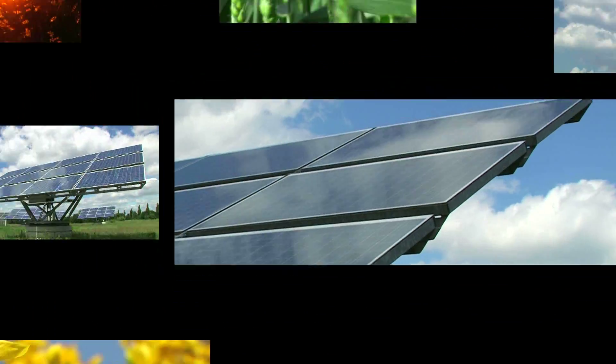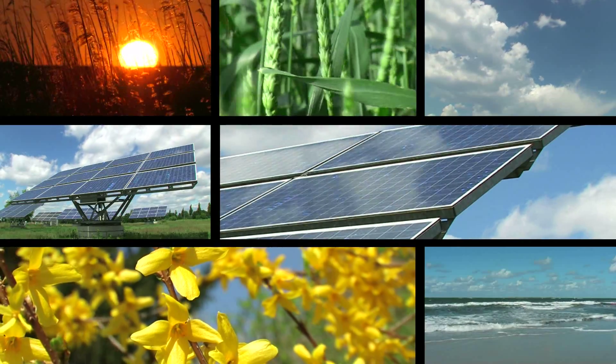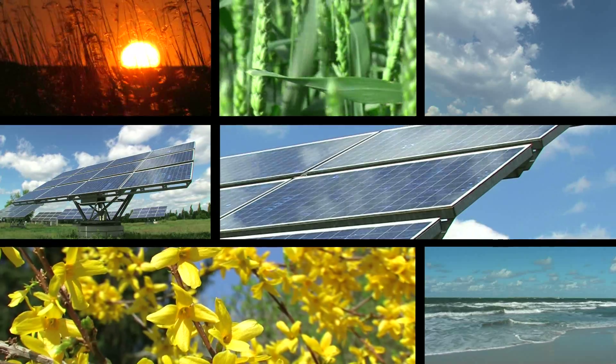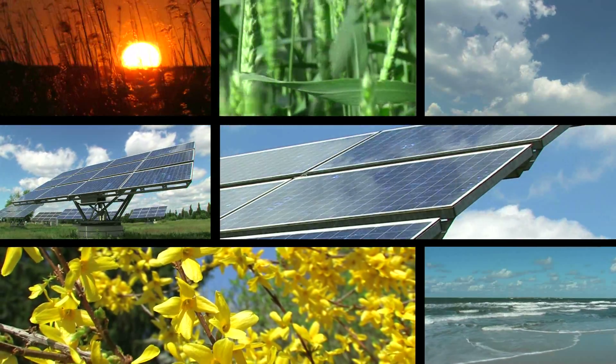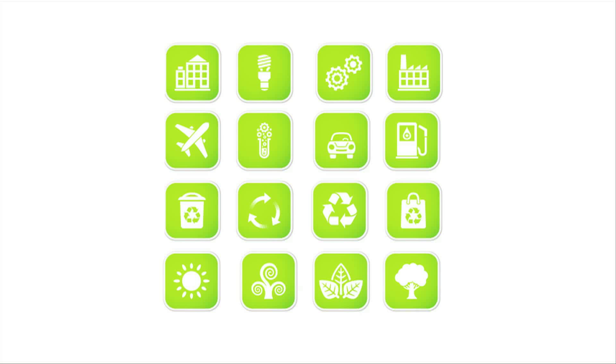Today, more and more people are going green and embracing sustainable lifestyles. In doing so, people are favoring a growing variety of environmentally friendly products — everything from green toilet paper to hybrid cars. Green chemistry is the driving force behind this mindset and all of these eco-friendly products.